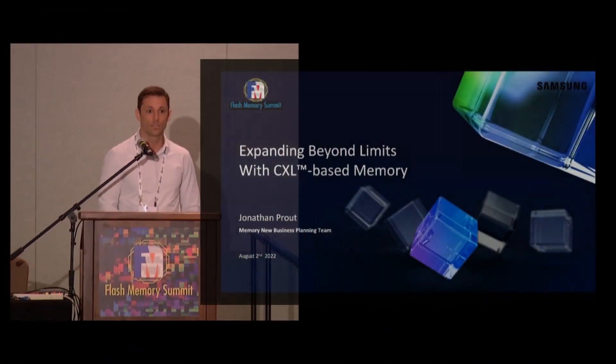Good morning everyone. It's my pleasure to kick off the memory vendor section of this forum. The title of my talk today is expanding beyond limits with CXL based memory. My name is Jonathan Prout and I'm a senior product planning manager at Samsung Electronics.